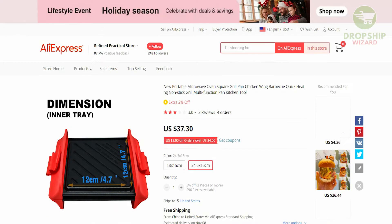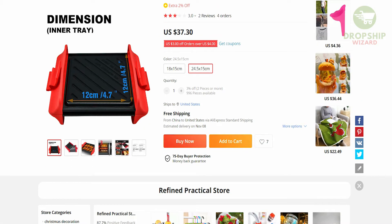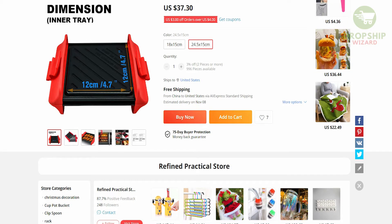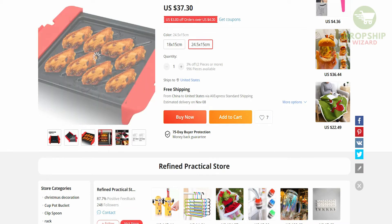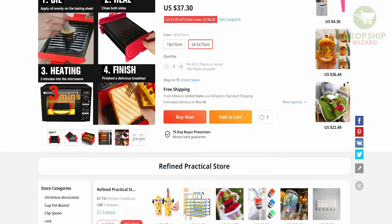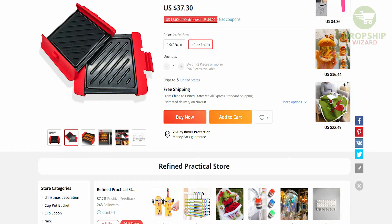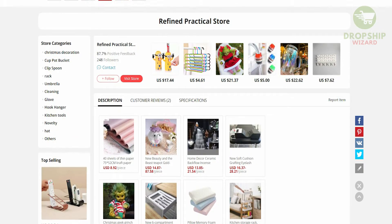This new portable microwave oven is very unique. Once we click on it we'll be able to see the full breakdown of this particular product — it's a new portable microwave oven square grill, available in two different sizes. If you hover over the picture you'll be able to see the quality. This is a product being bought by a lot of individuals, especially those that do not have a microwave at home or want something relatively cheaper. It's also a very unique item used by individuals who go camping — if you like the outdoors, this is one of those essential products that will make your life a lot easier.